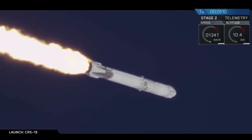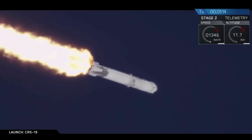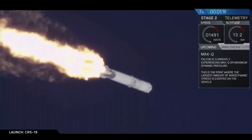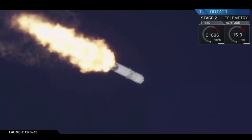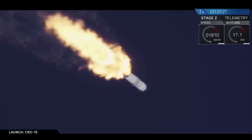We may have just been able to make out a small sonic boom there. We're about to head to max Q, which is maximum aerodynamic pressure. That's the point at which the rocket is pushing hardest against the atmosphere. Vehicle has passed through max Q.